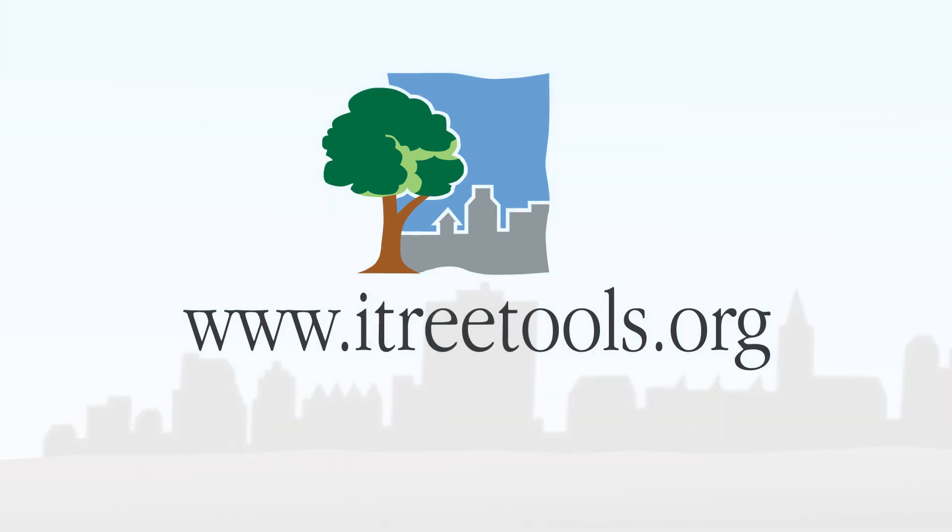Would you also like to make use of the benefits iTree has to offer? Visit www.itreetools.org.